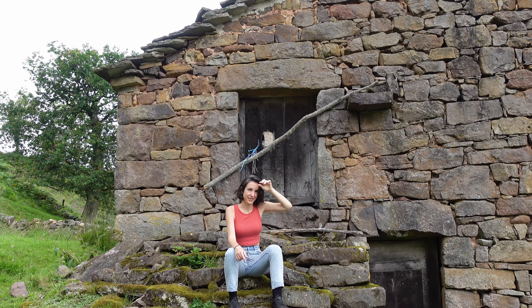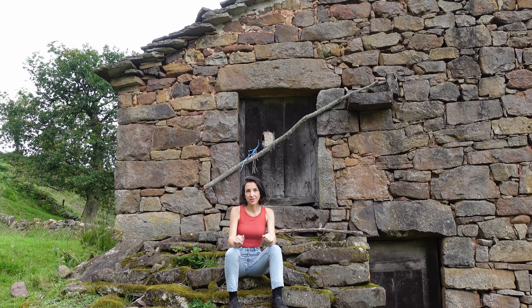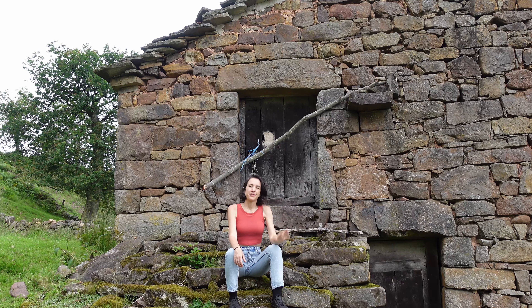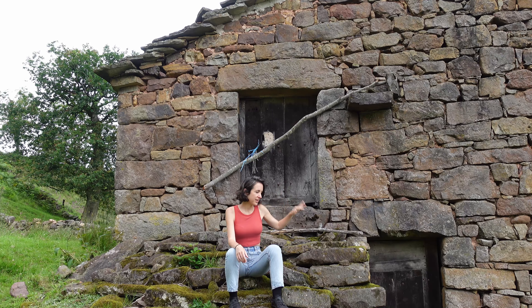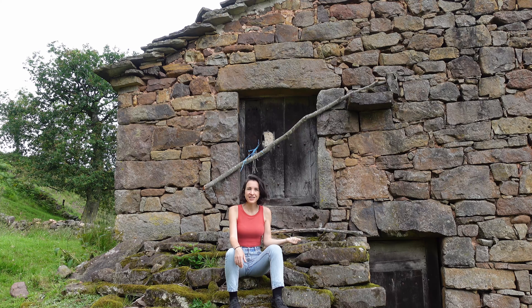One of the first things we've done is get rid of a lot of thorn bushes that were really overtaking the property. This wall, for example, was covered completely and it's very damaging to the cabana. So we had to do a lot of cutting and pulling — it was a painful and long process, but we've managed. It will be a constant fight though, as they're already coming back.